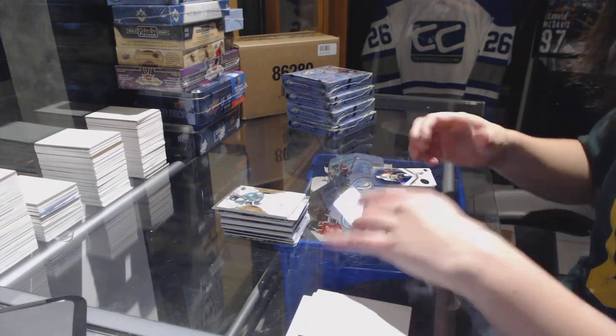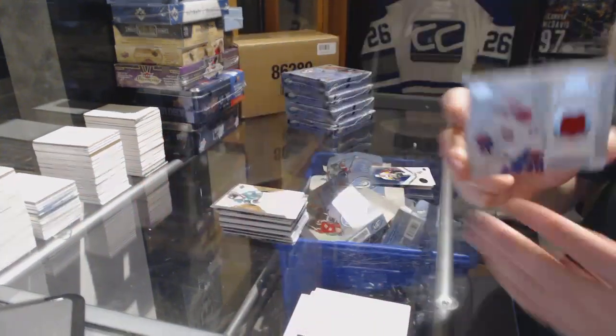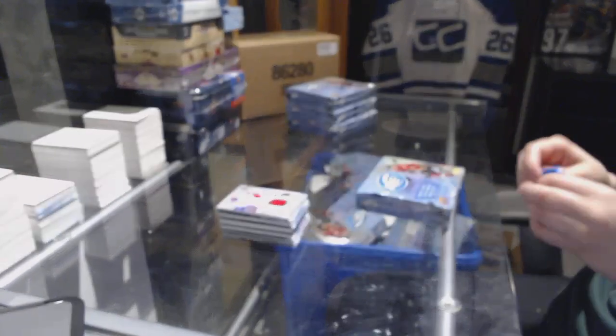And a Fresh Threads jersey for the Montreal Canadiens, Mikhail Sergachev. Four boxes left.